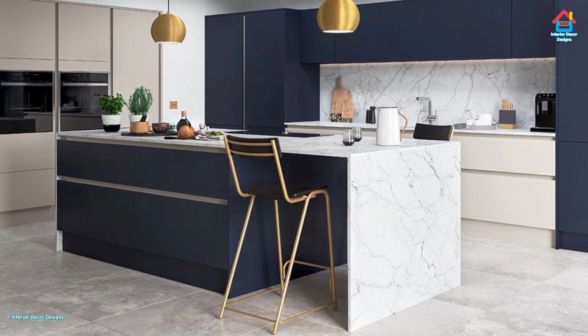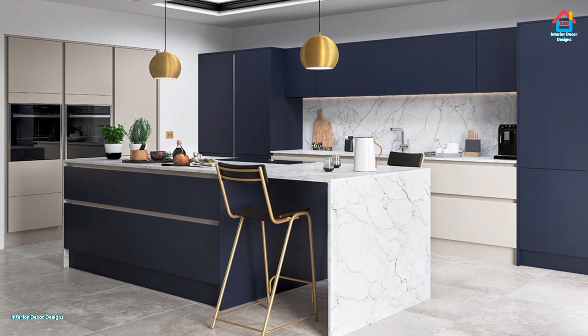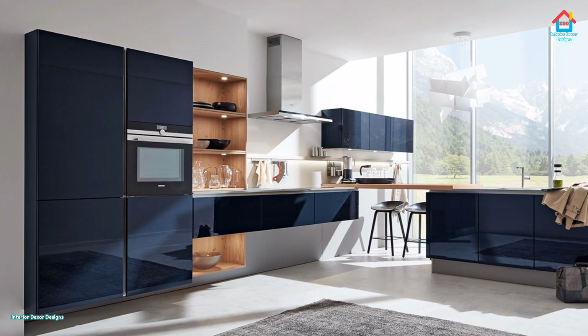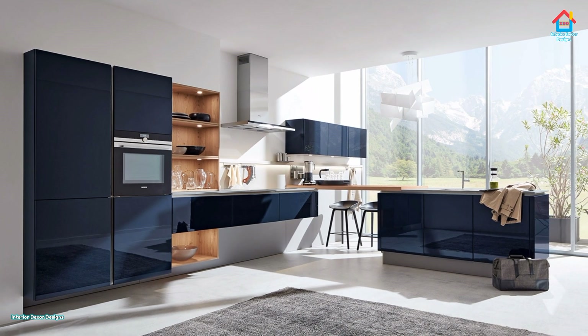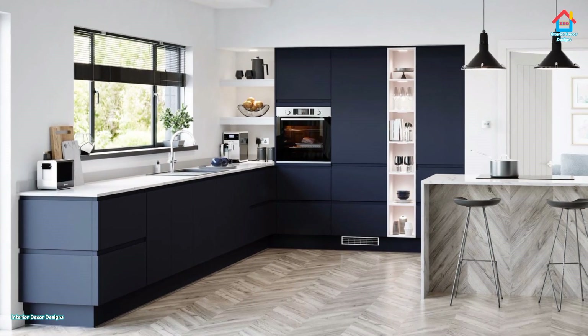Navy cabinets feel sophisticated paired with marble counters, while periwinkle appliances have a playful edge. Or you could upholster a banquette in azure or tile your floor in ultramarine. In each of these blue kitchens, the shade is used in smart, innovative, and deeply comforting ways. It's blue mood, but in a good way.